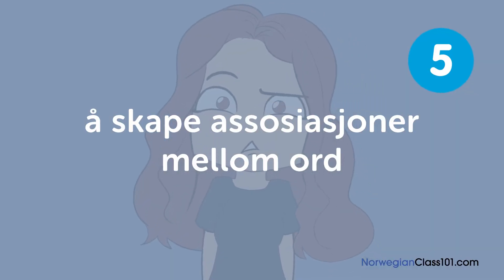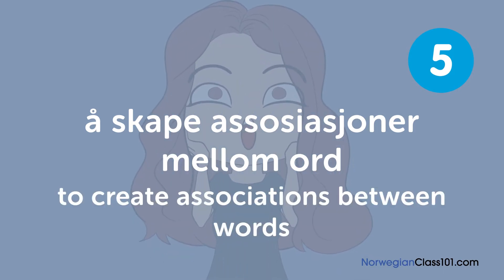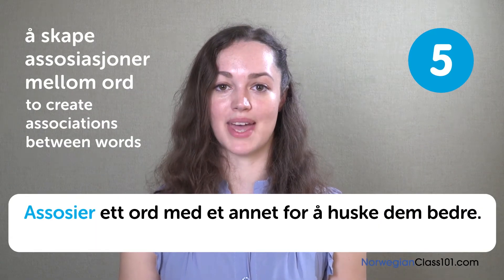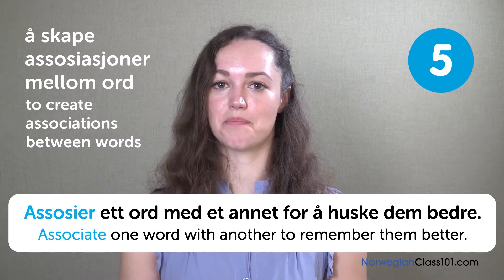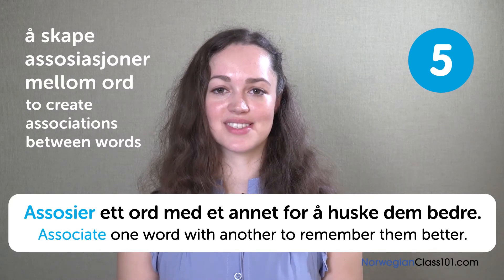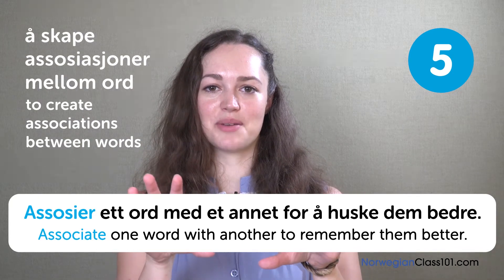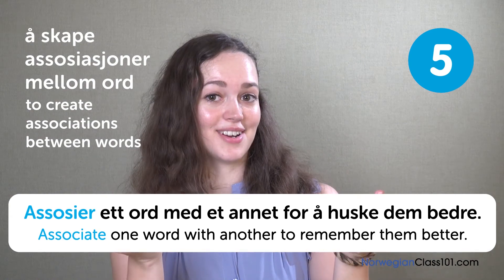Å skape asosiasjoner mellom ord. To create associations between words. Asosier et ord med et annet for å huske dem bedre. Associate one word with another to remember them better. For instance, the word kjøleskap literally means 'cooling cabinet,' but it means refrigerator.